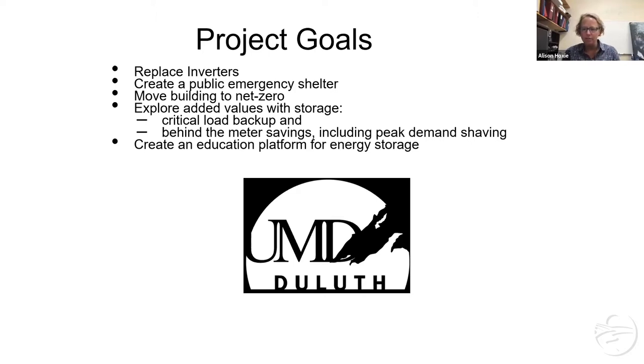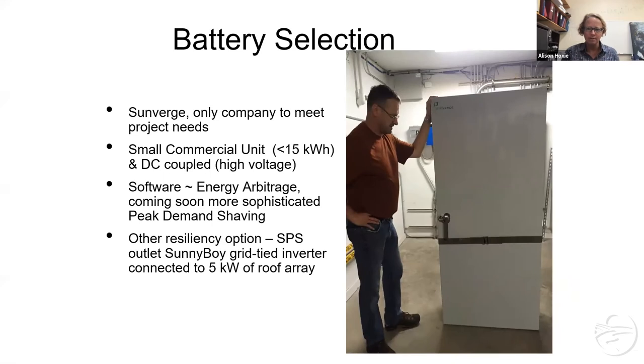Part of our process included an installation class to teach local installers how to do a battery storage project. We looked at a bunch of different batteries and settled on Sunverge as the best fit for the building load and price point — they also had software that really targeted peak demand shaving. We also added an SPS outlet from one of the Sunny Boy inverters, which means you can have a direct outlet to your solar panel. If the sun's shining, you could plug in your device and charge it — however, if a cloud passes over, the power gets cut, so you have to be careful with it.